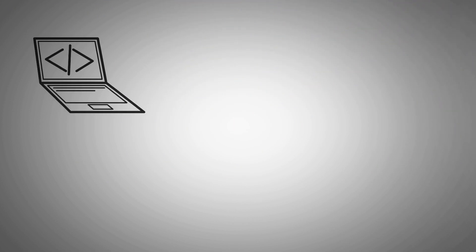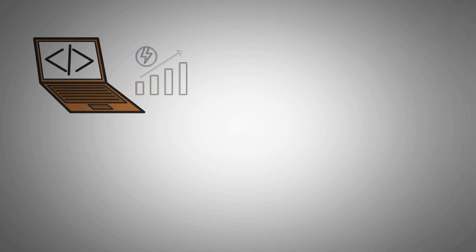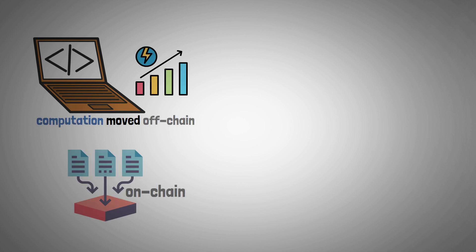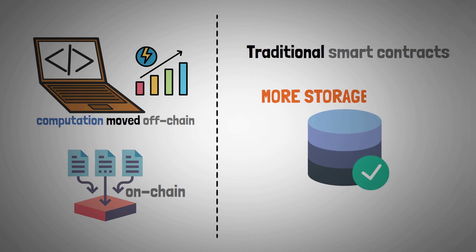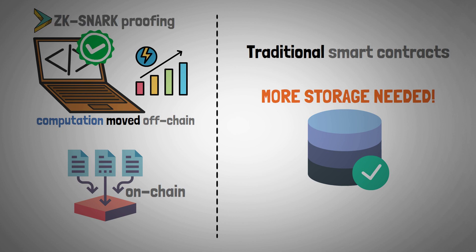In other words, the process becomes significantly more efficient by moving computation off-chain while keeping some data on-chain. Traditional smart contracts require more storage than zero-knowledge argument of ZK Snark proofing, which allows for quick verification.